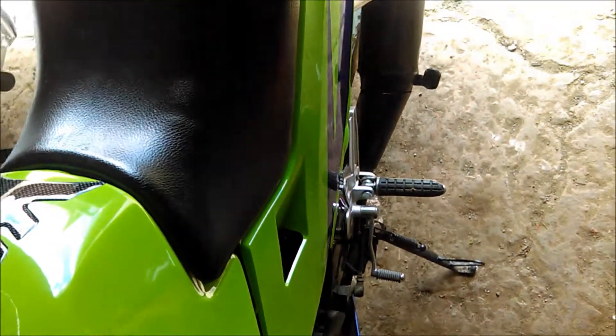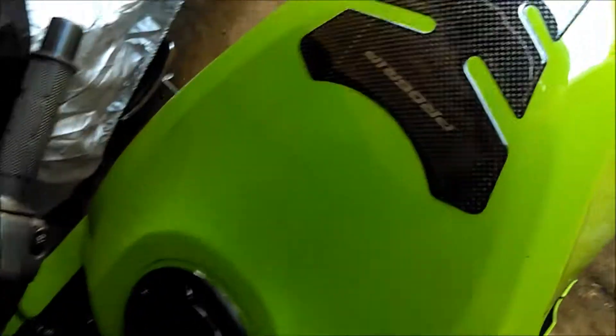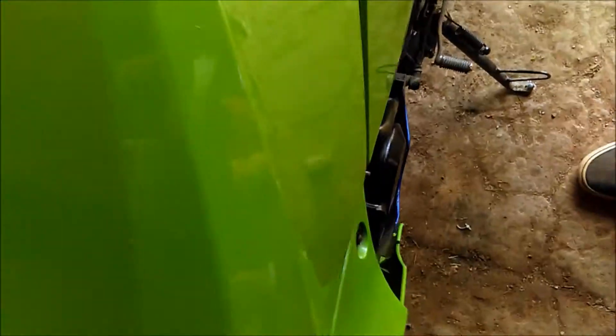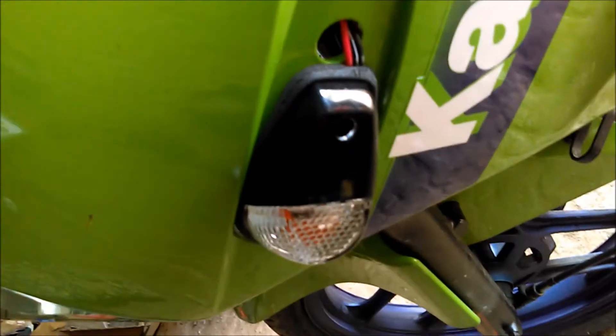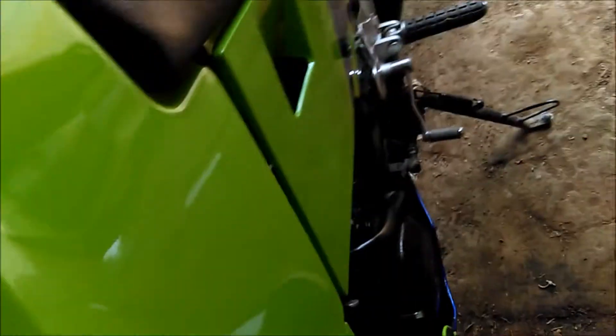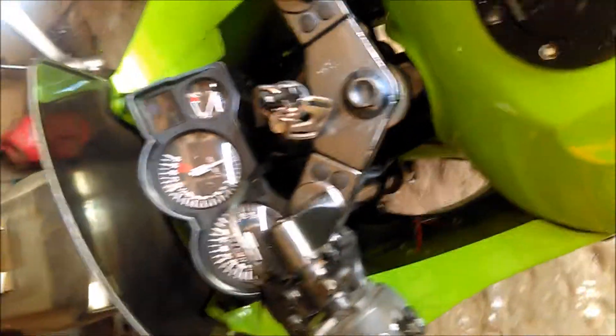It's Kawasaki green, a little over 6,000 miles on it. Had to get replacement carbs — not new, from a bike salvage — because the other ones were messed up and I didn't feel like working on them. So I've got the flush mount turn signals and all of that. It's pretty much stock.